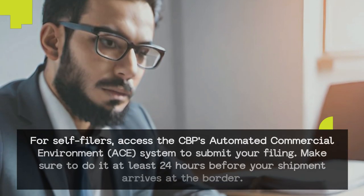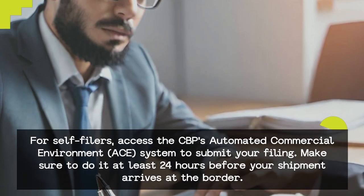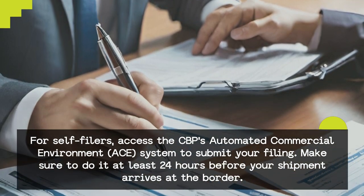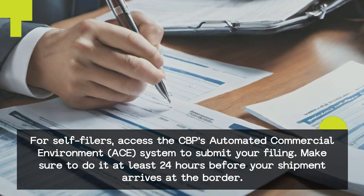Submit your ISF filing. For self-filers, access the CBP's Automated Commercial Environment system to submit your filing. Make sure to do it at least 24 hours before your shipment arrives at the border.